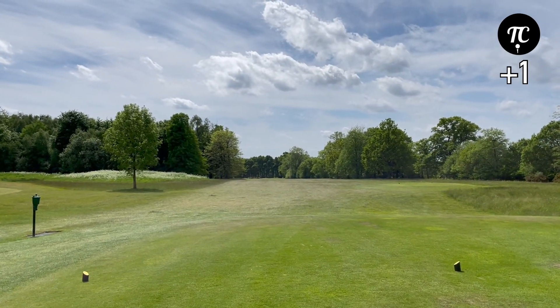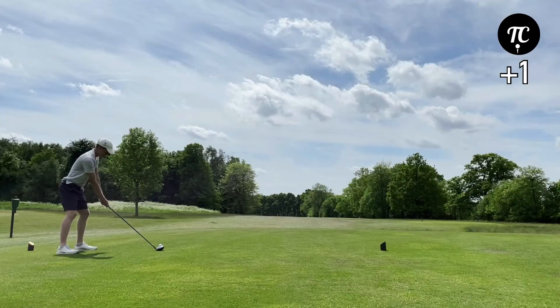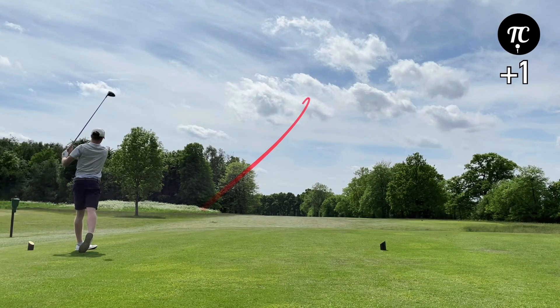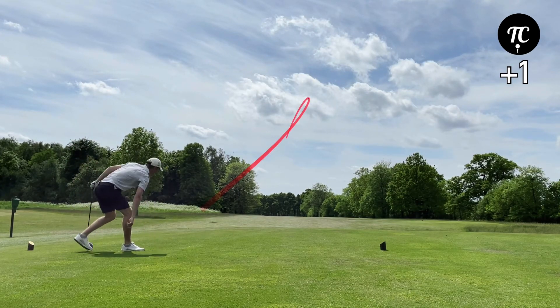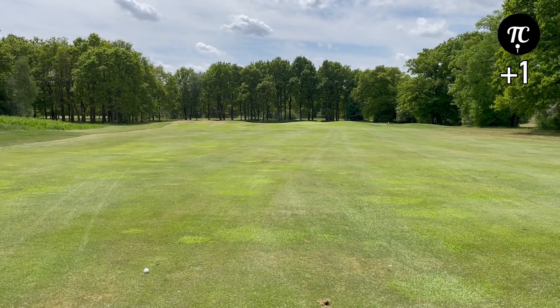15th, 383 yard par 4, no bunkers at all. 105 yards, gonna hit 52 degree.